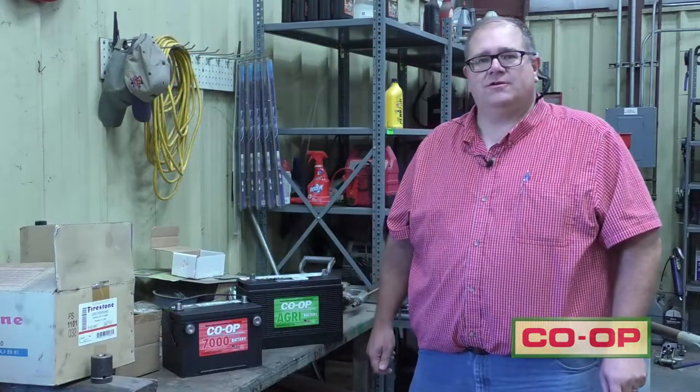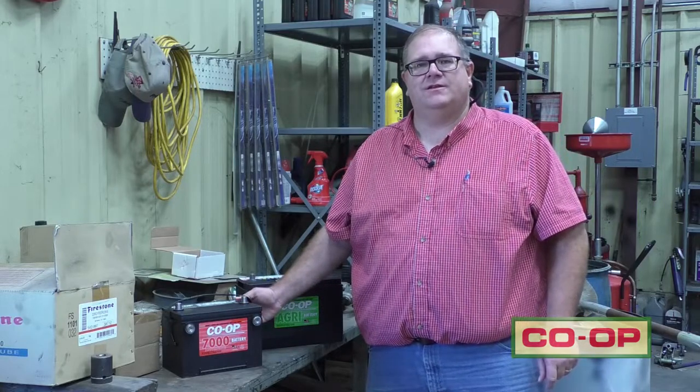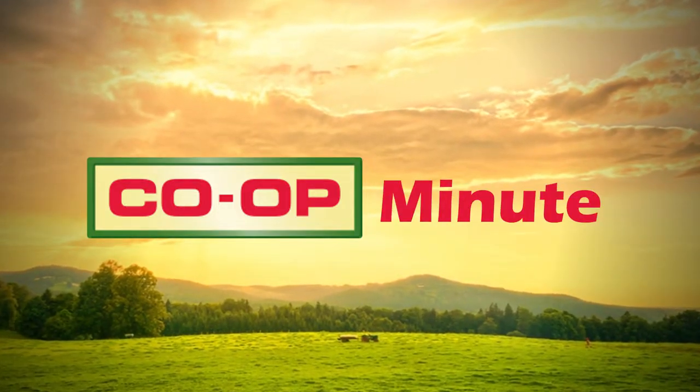Be sure to stop by your local store, let them check your battery, make sure everything is up to par, because nobody likes to be stranded with a dead battery. Thanks again for joining us in this Co-Op Minute. Check back next week for more tips.